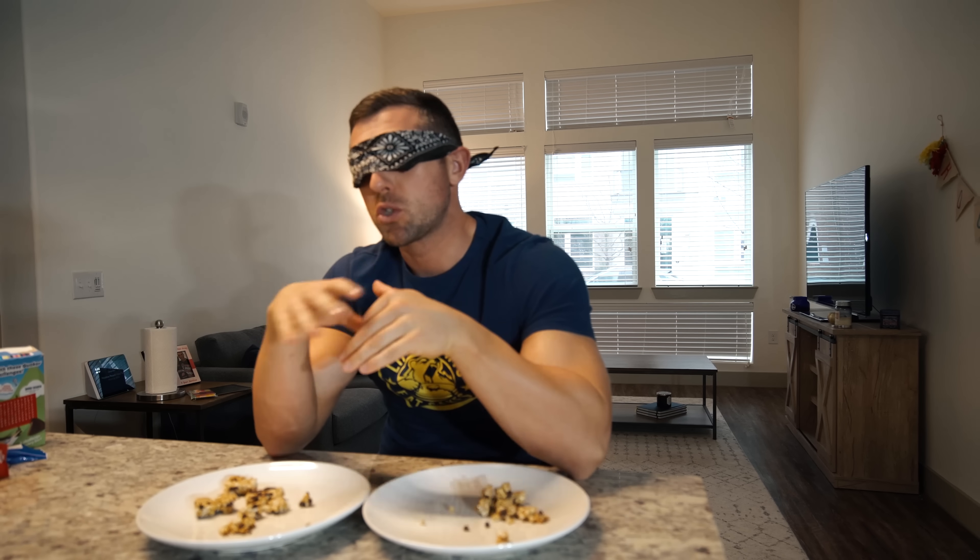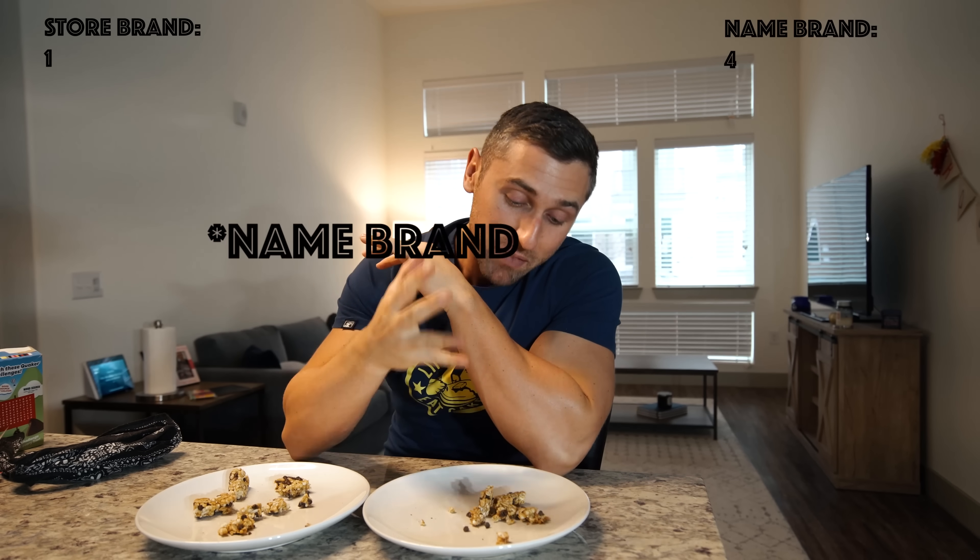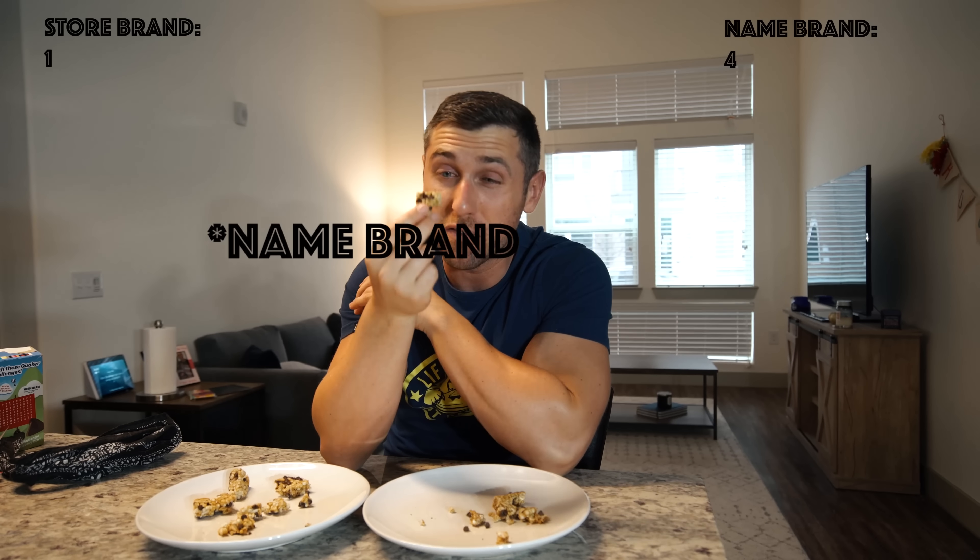Trying the first one — that was actually really, really good. It was a little softer and a little sweeter. I'm guessing that one is the name brand, which it is — I can tell with the chocolate on top. It's not really an apples-to-apples comparison because it did have more chocolate and double the calories. I don't believe in the whole 'everyone gets a trophy' thing, so I've got to give it to the store brand, but the name brand is still a very, very good option.